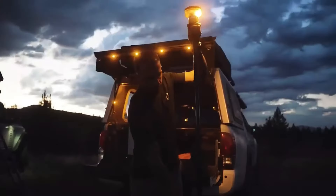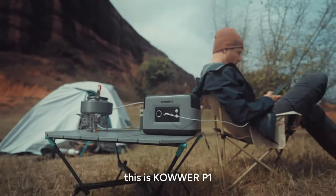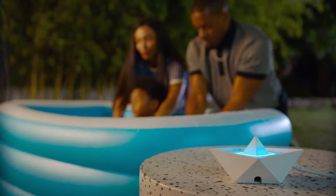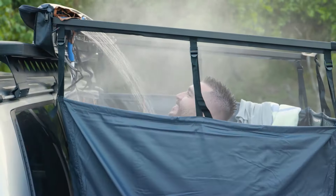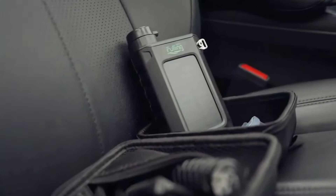Hey tech enthusiasts! Gone are the days when camping meant roughing it in the wilderness with bare essentials. In today's time, cutting-edge technology and ingenious designs have paved the way for a new era of outdoor adventure. Welcome back to our channel. Today we are listing some of the amazing camping gadgets, but before moving ahead, hit that subscribe button.